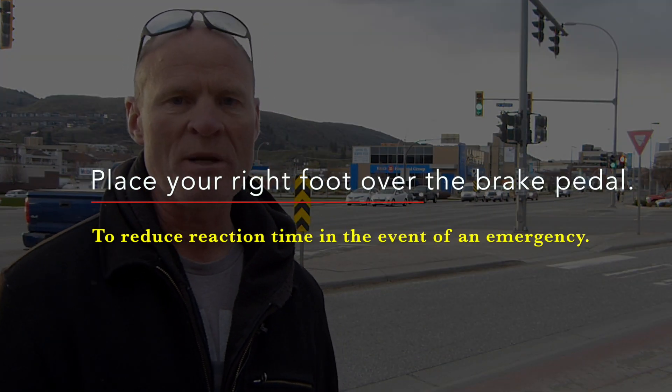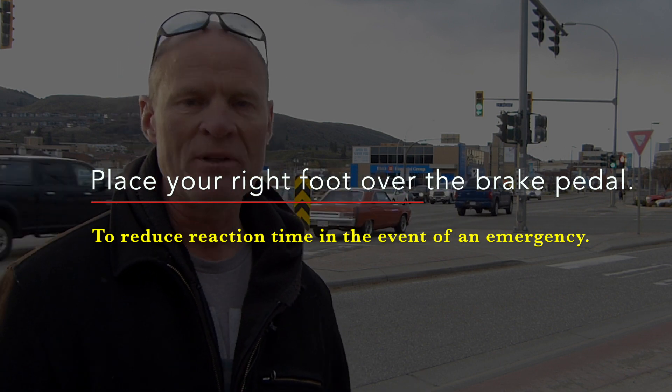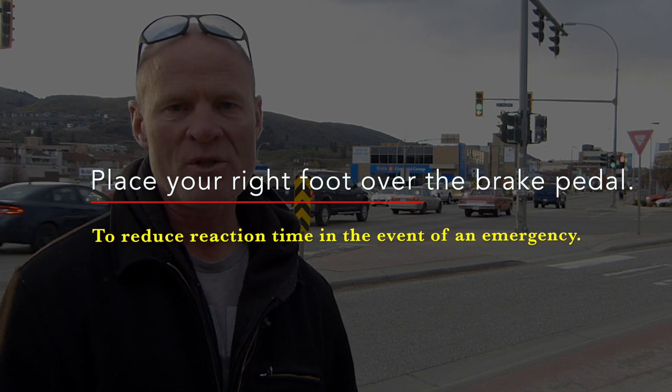One of the things that you can do is cover the brake as you're proceeding through the intersection. That way you're not going to slow down, you're not going to speed up. But it cuts down on your reaction time, and if something does happen, you're going to get the vehicle stopped sooner.